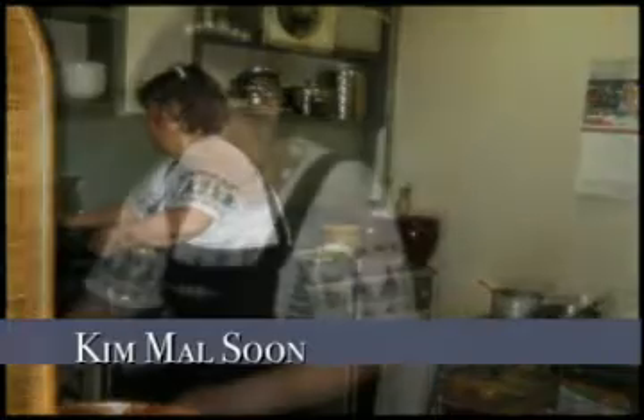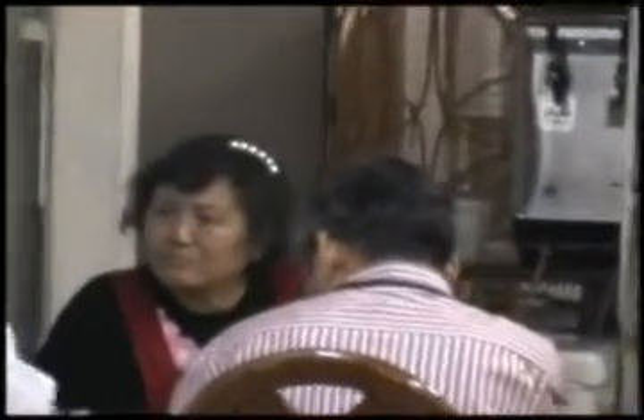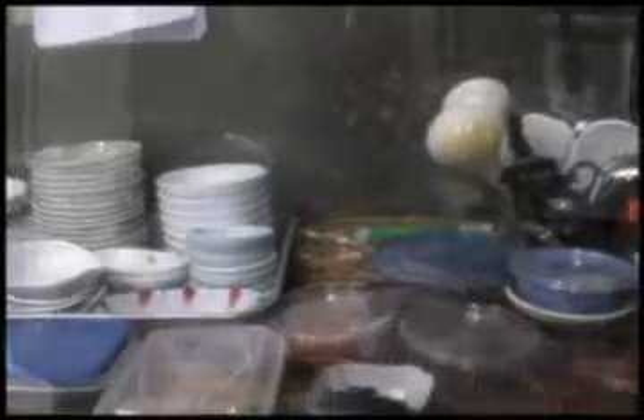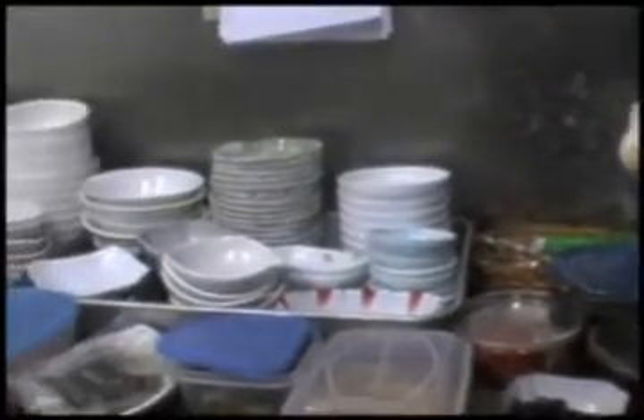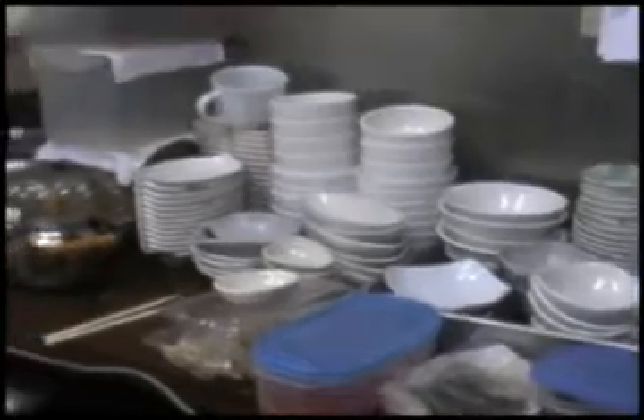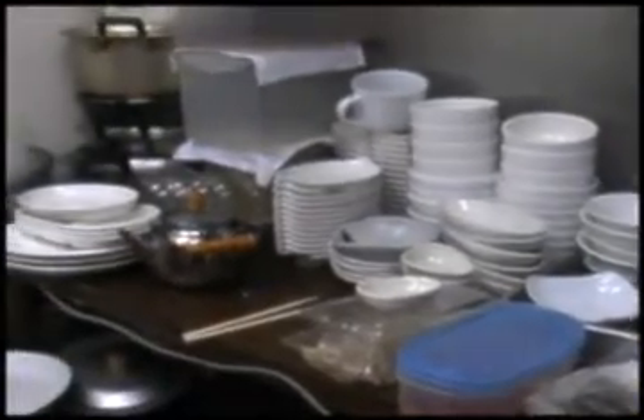She is the master. Her name is Kim Mal-soon. She owns this restaurant by herself, so she handles the contracts too. This is the kitchen where she spends most of her time cooking, washing, and so on. She gives all of her love to everything she cooks.